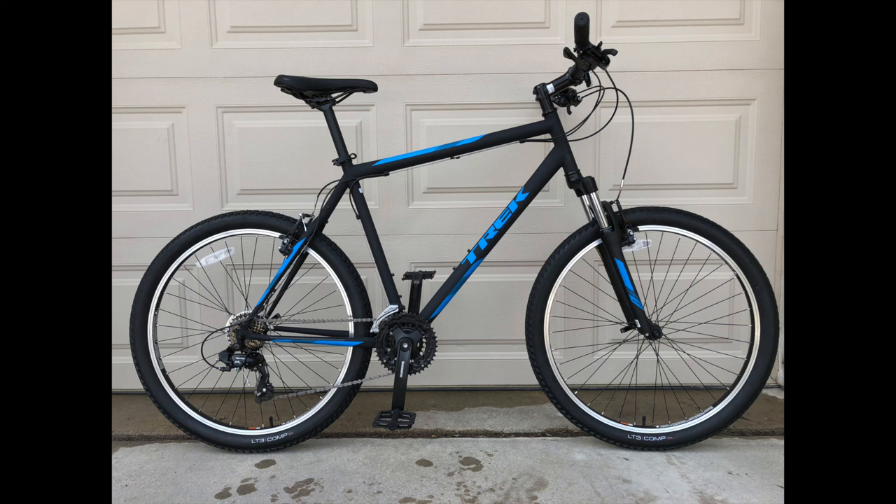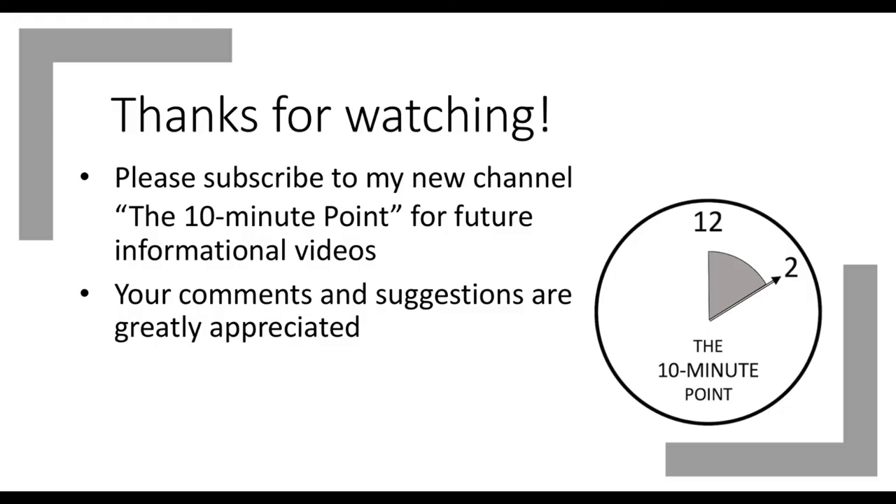In the end, even if results are approximate, it's something you can start from. But if you have the chance to try the bike before buying it, don't hesitate. With that, I wish you the best in your search for your perfect bike. Thank you for watching. Please press the like button if you found it useful, and subscribe to my new channel, The 10 Minute Point, for future informational videos. Have a great day.